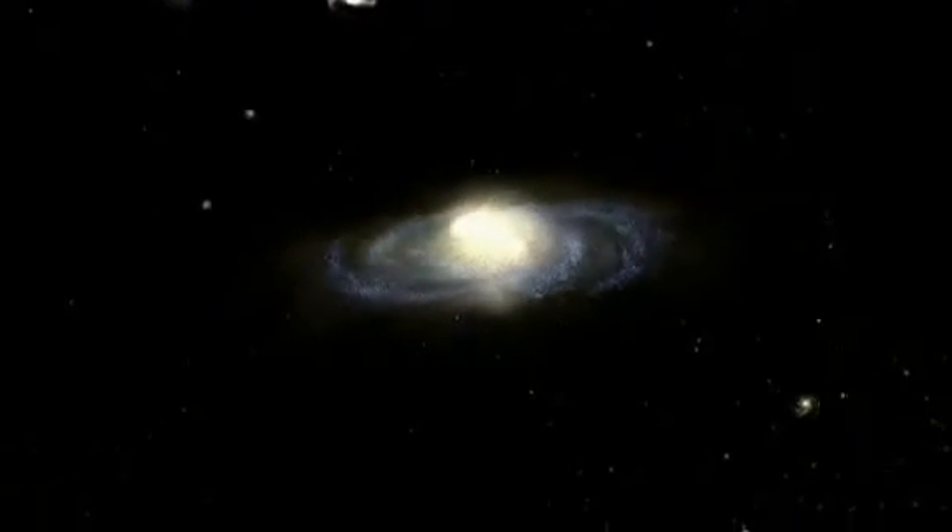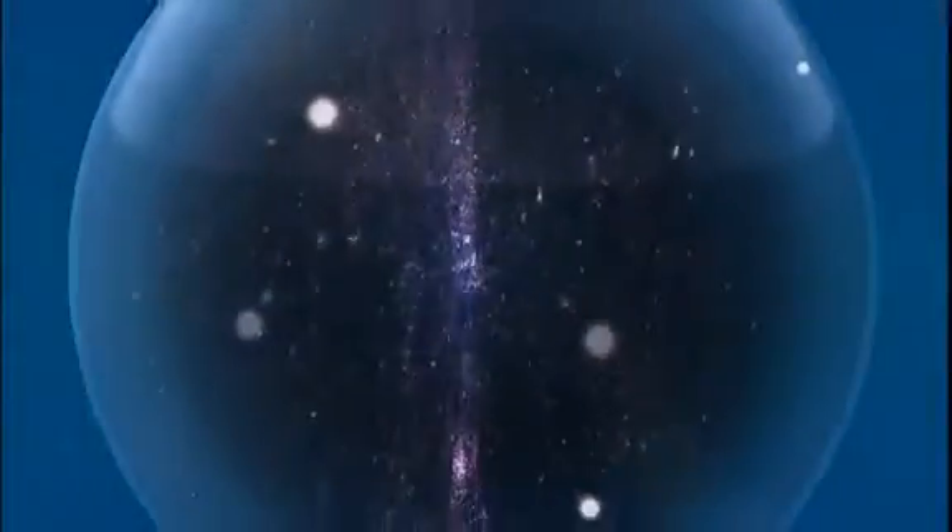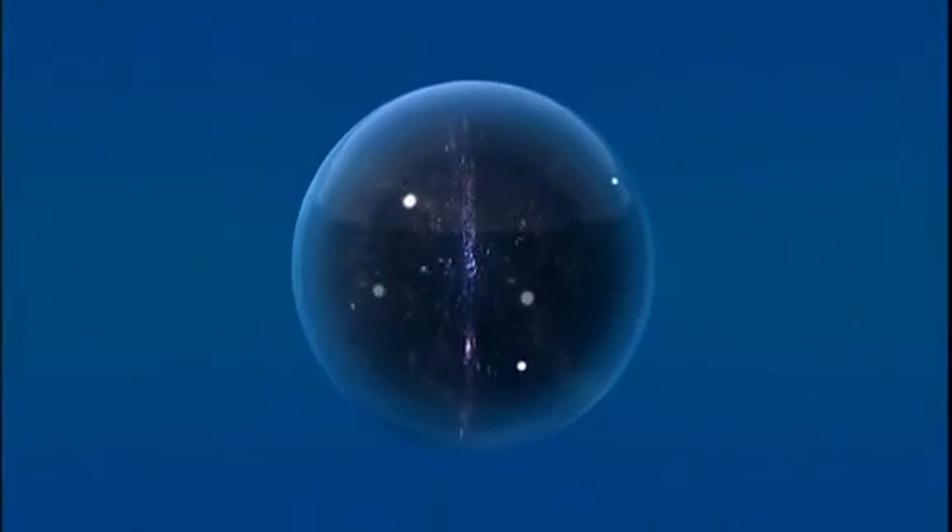Our solar system orbits the center of the Milky Way on one of its outer arms. The Milky Way is one of more than 125 billion galaxies that make up the visible universe. This is the universe — it's really, really big.